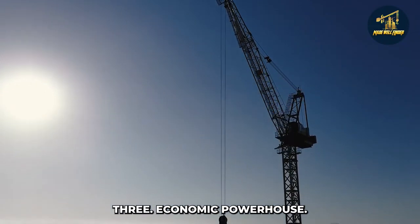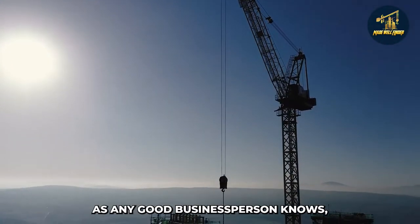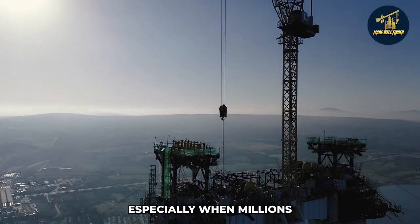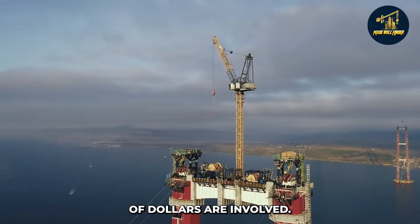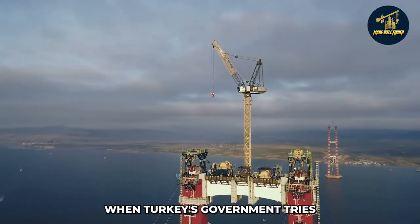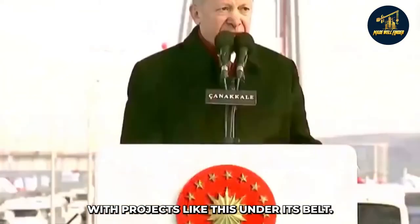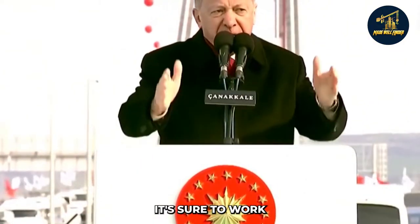Third: economic powerhouse. As any good business person knows, keeping track of finances is essential for success, especially when millions of dollars are involved. This project comes at a time when Turkey's government is trying to enhance the country's economy. With projects like this under its belt, that goal is sure to be achieved.